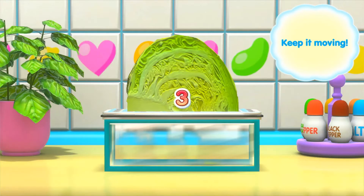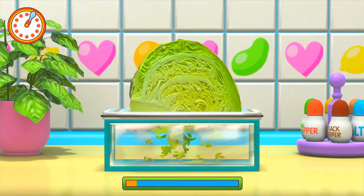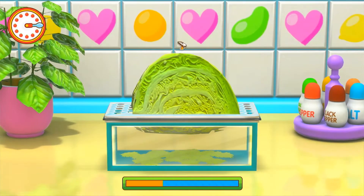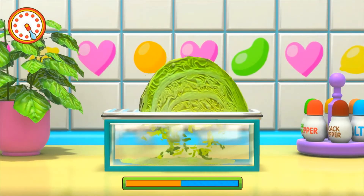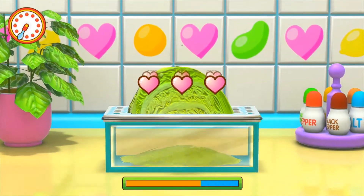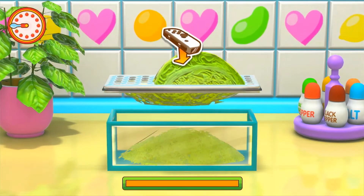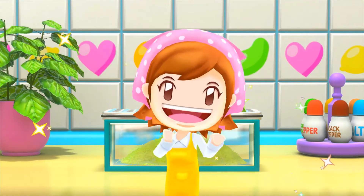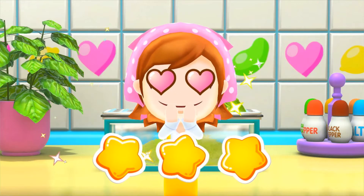Ready, get set, go! You can do it. Hurry! Wonderful, wonderful — better than Mama!